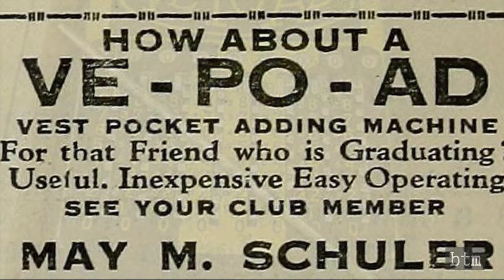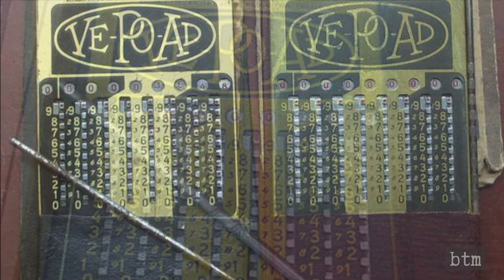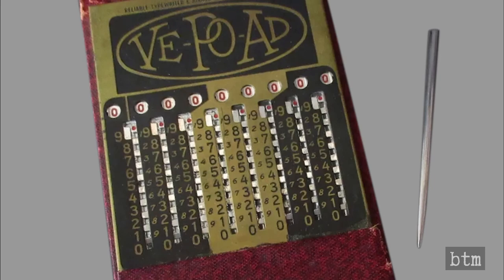The VepoAd was anything but a toy. Lyons' devices were simple but well-made, and Troncet's ingenious design made sure that the VepoAd's calculations were accurate. The calculator had a faintly Art Deco flair, and in 1924 the VepoAd must have seemed quite the wonder.